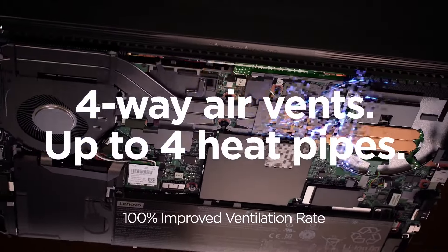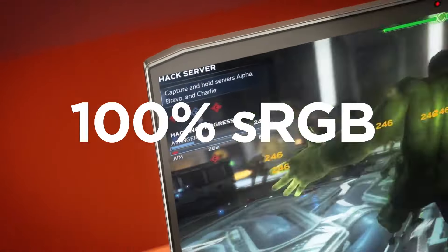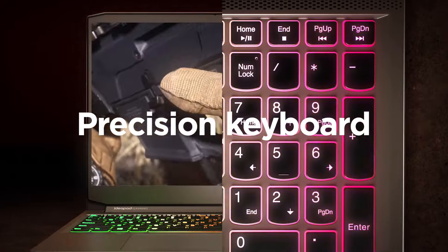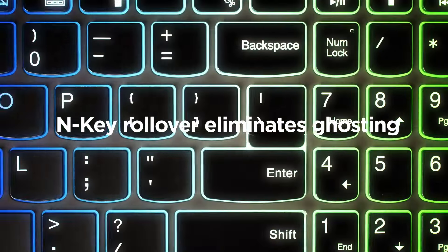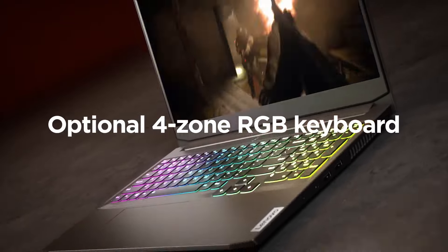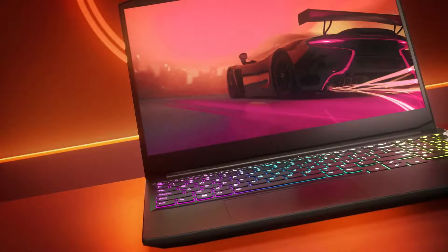My experience: this laptop is a workhorse. It handled hours of League of Legends with ease, and even ran older titles like Skyrim at playable frame rates. However, the 8GB RAM can feel limiting when multitasking with demanding applications. This is a great option for casual gamers who prioritize affordability and want a machine that can handle everyday tasks alongside some gaming fun.